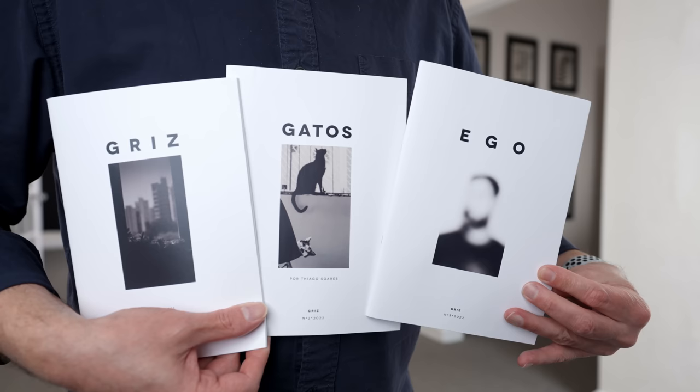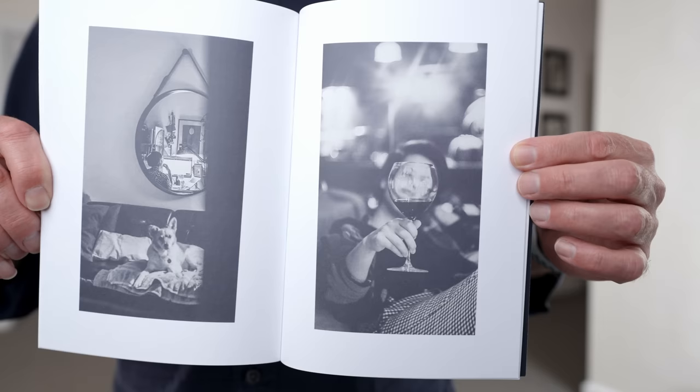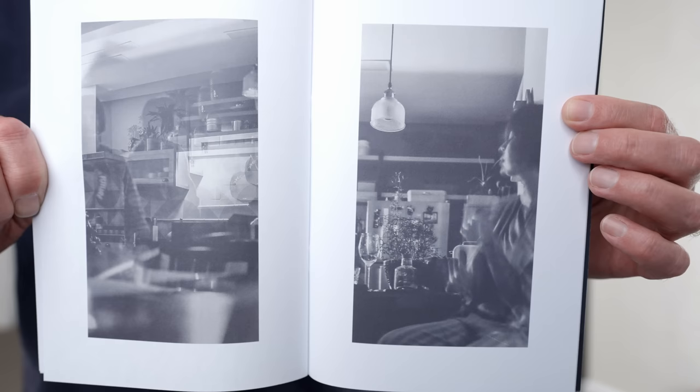Now let's get to some mail-in submissions. First up is a trilogy of zines from Brazilian photographer Rafael Grazili, who lives in São Paulo. He includes a note: 'Dear Ted, here is a brief history of my Greece photozine. The first edition was born out of my wish to have a printed magazine with photos of my routine during the COVID-19 quarantine. In quarantine, there are only three days: yesterday, today, and tomorrow.'